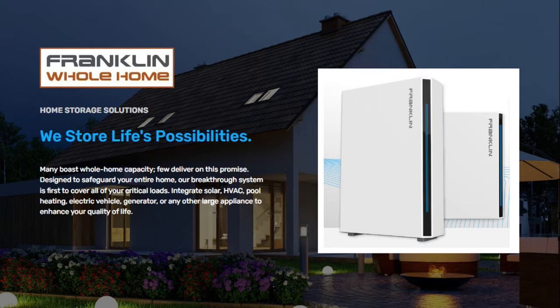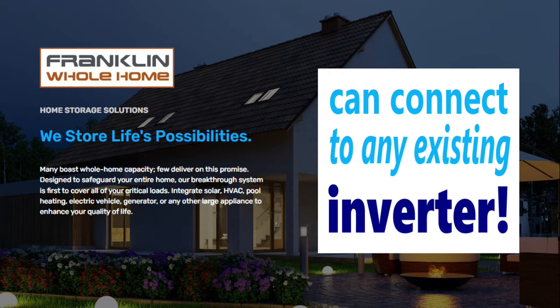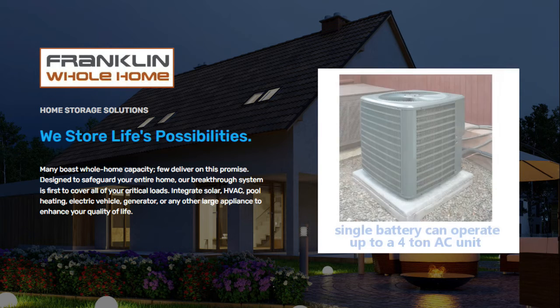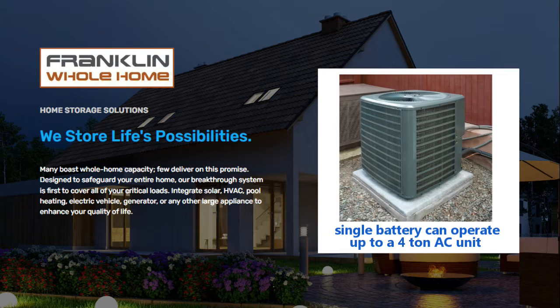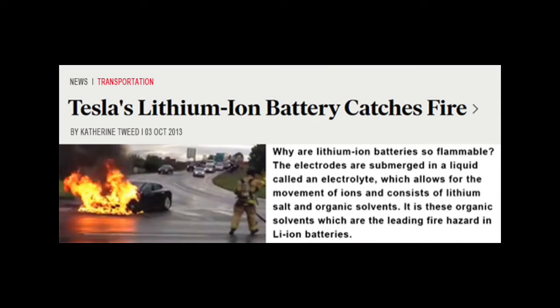Now let's dive into the Franklin Whole Home battery storage solution and see what makes it special. The Franklin Whole Home can connect to any existing solar inverter and can start an air conditioner up to 4 tons in size. The Franklin battery uses lithium iron phosphate, which offers the highest AC battery capacity on the market and is also the safest — safer than lithium ion batteries, which have been known to catch on fire.